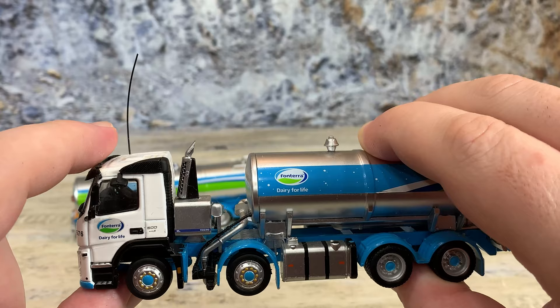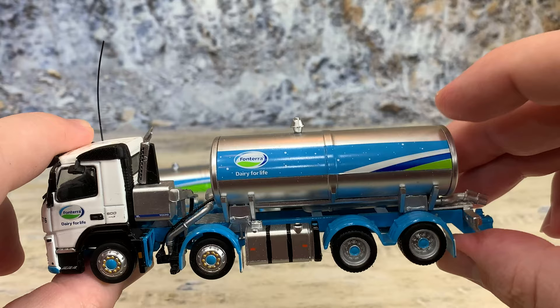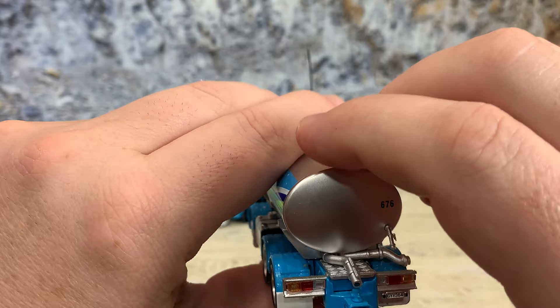There's also another little mirror above the door so you can see what's beside the truck — very useful on these country rural roads. There's a large fuel tank, duals and singles on the front steer axles, really nice detail, and Fonterra graphics on the tank.